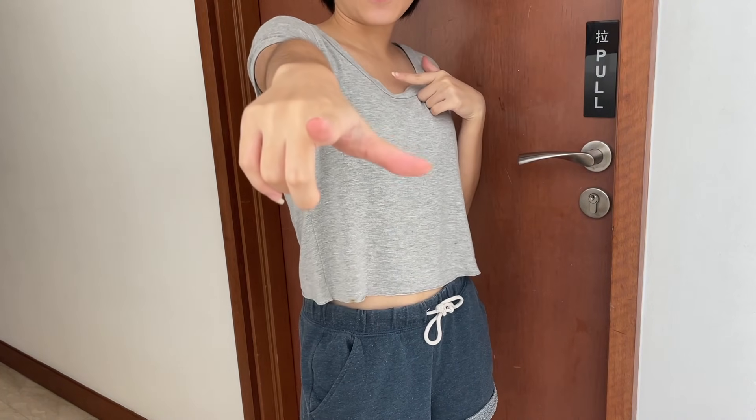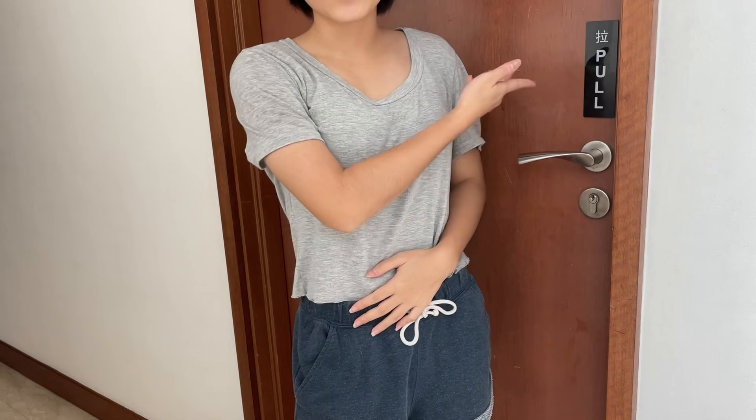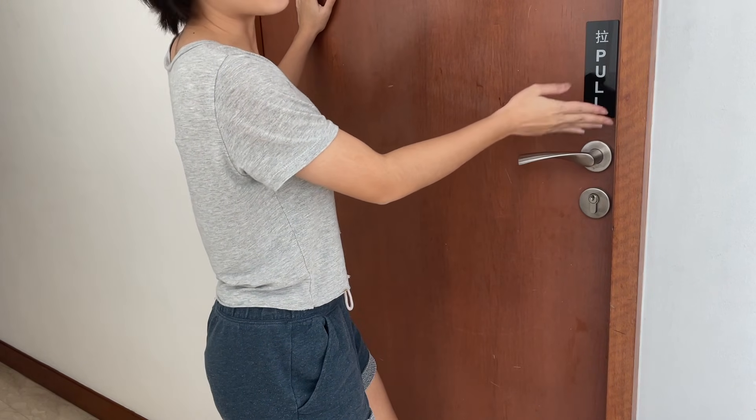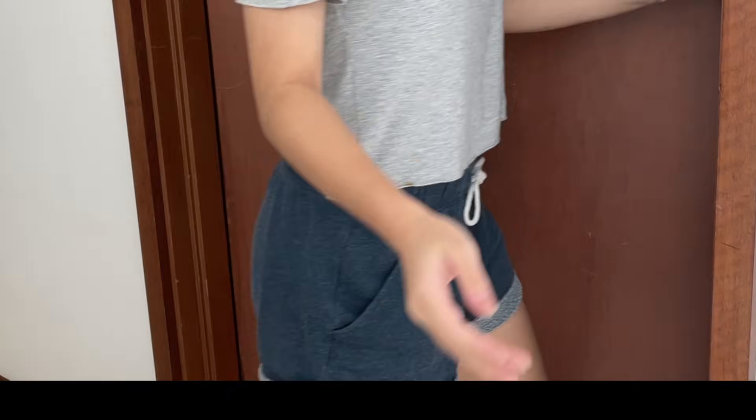Hi! So, you guys have asked for it, so I'm gonna deliver it. Here's my room. Here's my door — it's a push door, but I bought this sign that says 'pool', so...